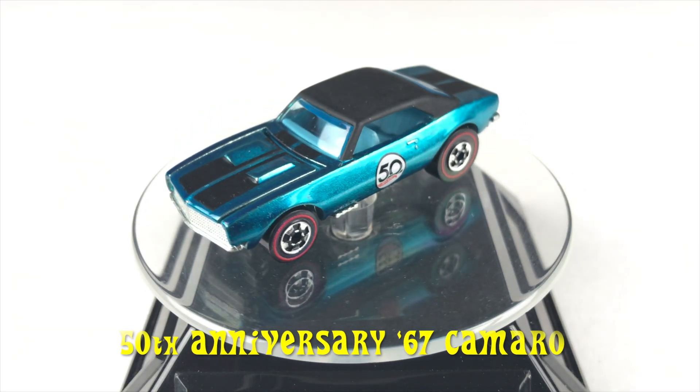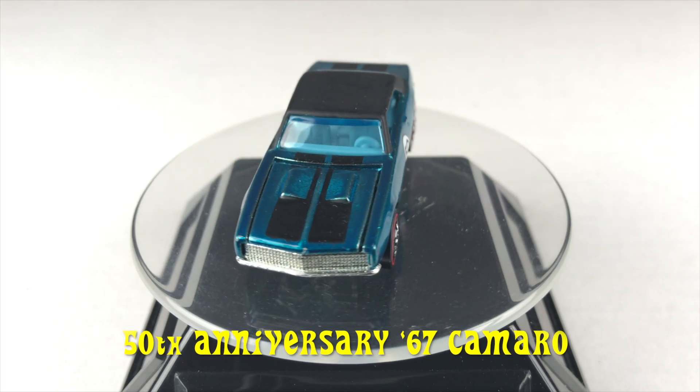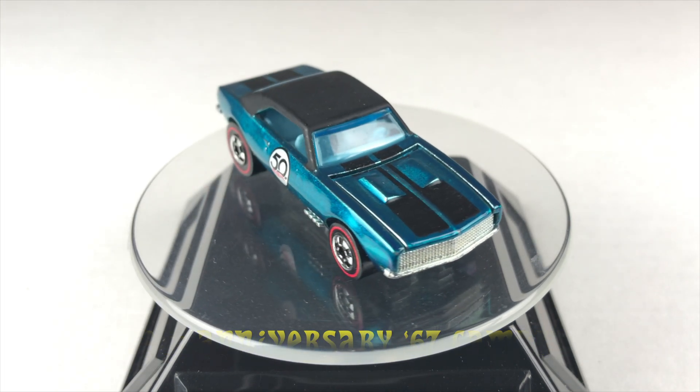Hi, welcome back to Red Line Race Day. Today we're going to be having a drag race with the 2018 50th Anniversary 67 Camaro.